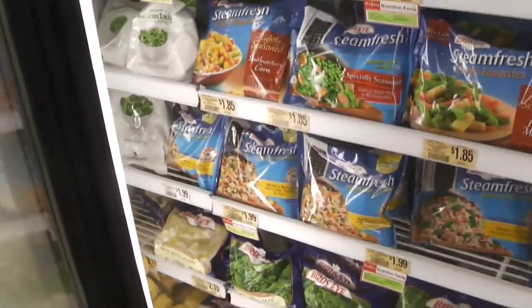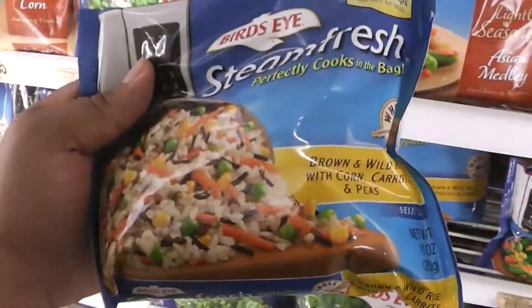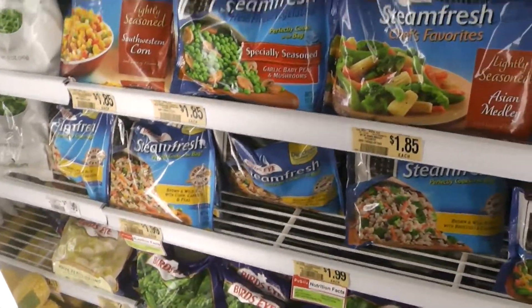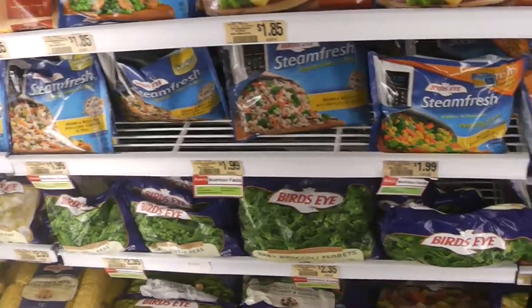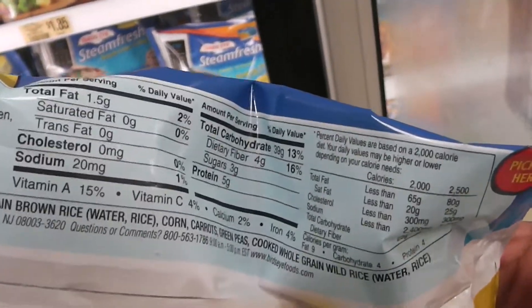I also like to get the wild brown and wild rice with vegetables — this is really really good. Chop up some chicken breast, put in a little bit of sodium-free or low-sodium soy sauce, and you are good to go. Taste is on point.